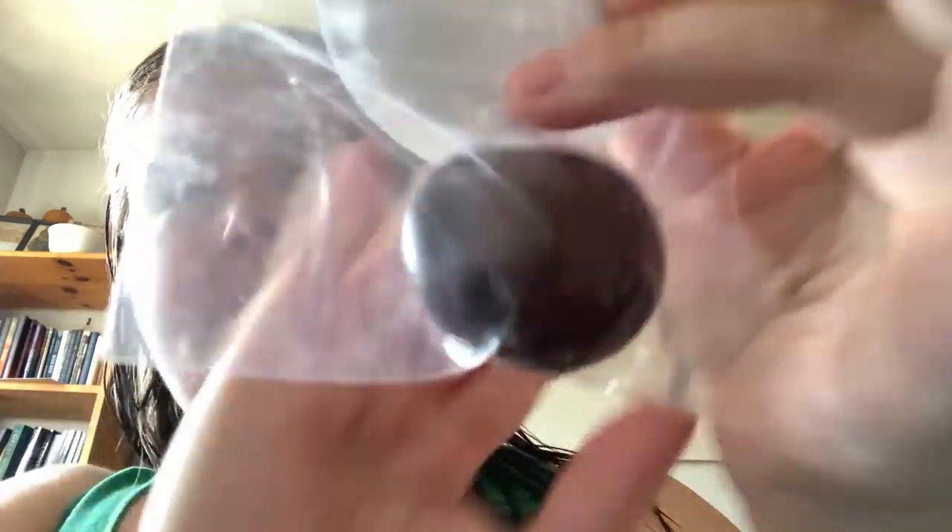This is what the bean or heart looks like. It looks black on camera but in person it's more of a dark brown type of color.